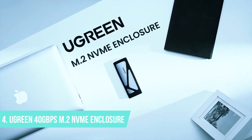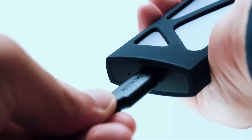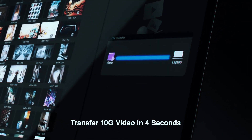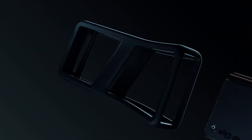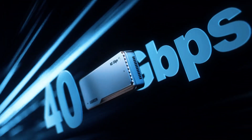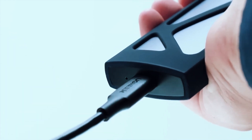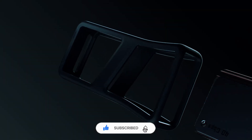Number 4: Ugreen 40Gbps M.2 NVMe Enclosure. For those who need consistent high-speed performance without the risk of overheating, the Ugreen 40Gbps M.2 NVMe SSD Enclosure with Cooling Fan is a solid choice. Unlike many enclosures that rely solely on passive cooling, this model comes with an active cooling system featuring a built-in fan to prevent thermal throttling. Ugreen is a trusted brand known for its high-quality accessories, and this enclosure delivers a great balance between performance, design, and affordability.